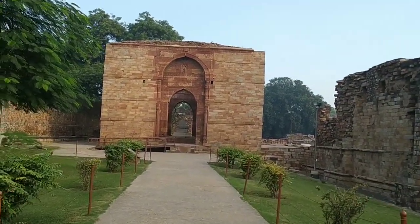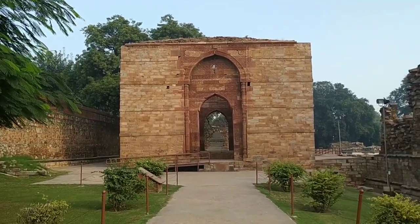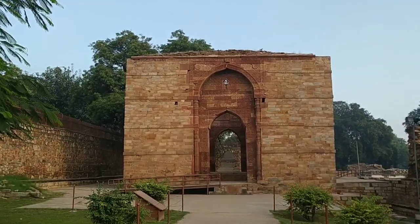Now we are heading towards the Tomb of Iltutmish. He was the successor of Qutubuddin Aibak.